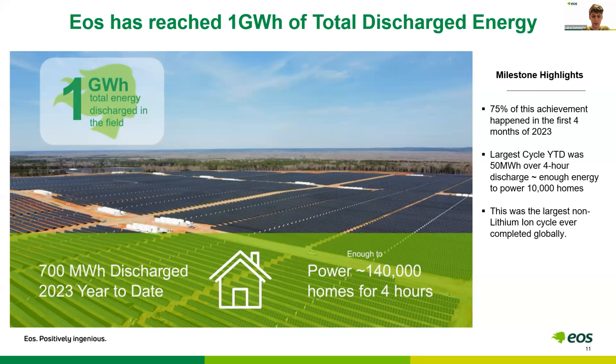We have an existing install base of our previous technology generation. Our largest site is currently a solar-plus-storage site, and solar-plus-storage is really the core of our use case and applications — historically and into the future. This site has discharged 50 megawatt hours in one cycle, for a four-hour duration cycle. This represents an intermediate step from pilot scale up to the system sizes the market is now starting to demand — requests for dozens, hundreds of megawatt hours.